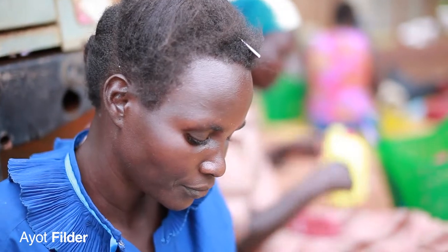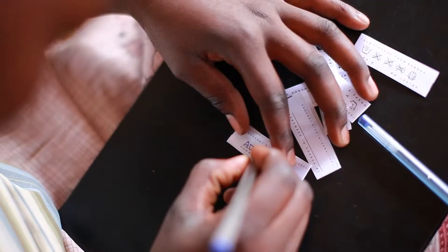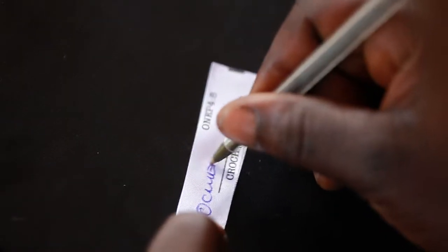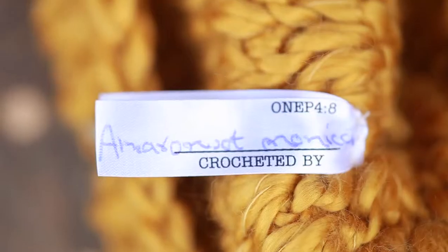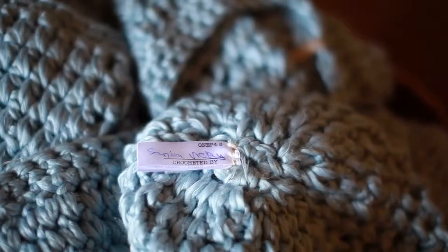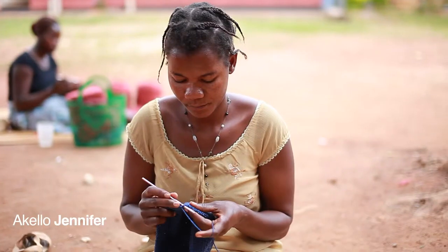She knows that she's providing for her family when she signs her name. They realize that when they sign their name to that hat, it carries their reputation, it carries their art, and it carries their story around the world. That's one of our favorite parts about producing here, because the ladies do love what they do, and they love that people know that they made it.